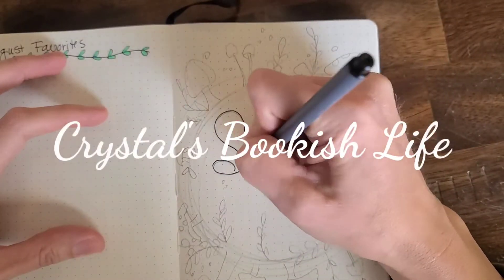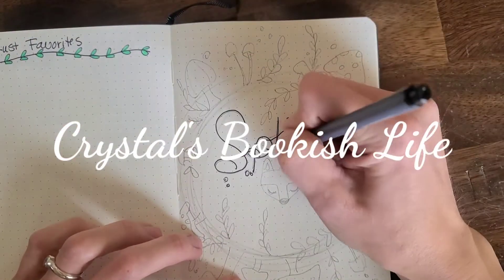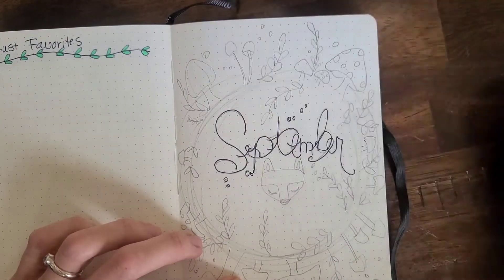Hi guys! Welcome to my channel. Today's video is just my September reading bullet journal spread.